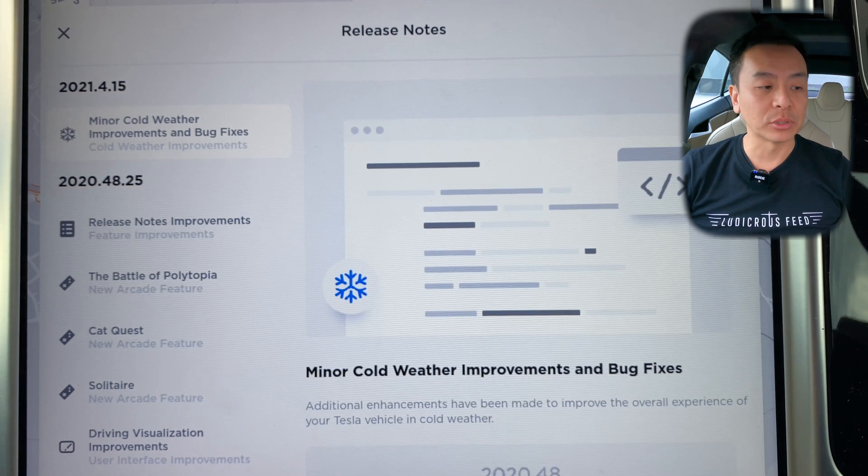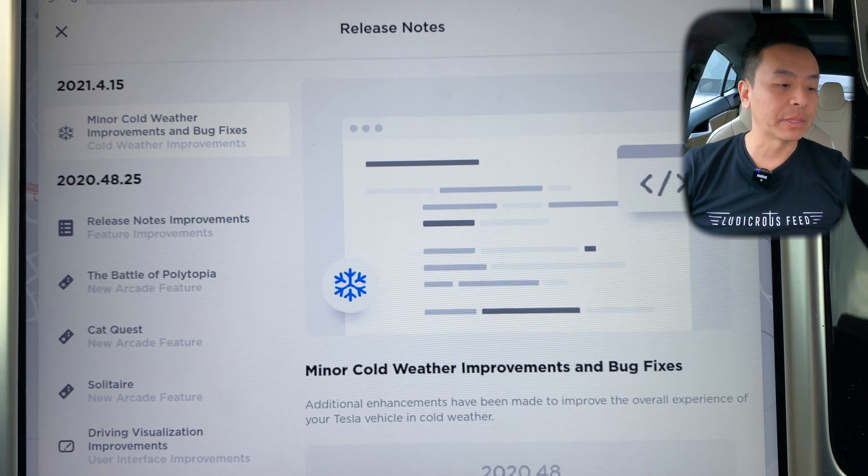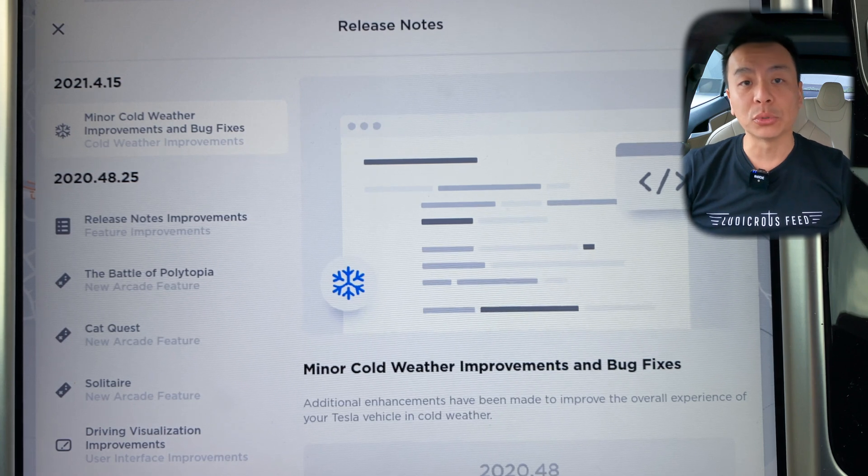This was also present in the previous update 2021.4.12. Additional enhancements have been made to improve the overall experience of your Tesla vehicle in cold weather. Now I live in Sydney, Australia. We're coming into late autumn slash winter. We don't really get that cold here in Australia, so it shouldn't test the battery too much. Over the last few winters I've had this Tesla, there's been no issues with charging in even single digit Celsius temperatures. So we're pretty good here in Sydney.